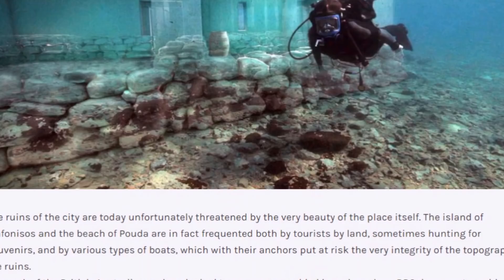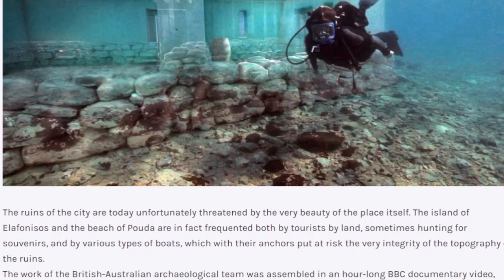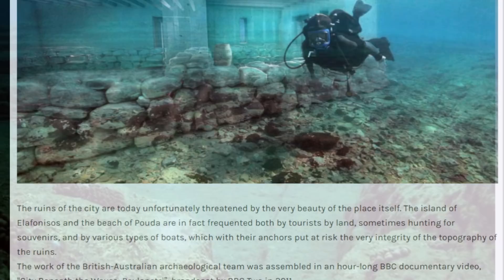Here are some more of the ruins and what they think these buildings may have looked like — though that's all speculation. The ruins of the city are unfortunately threatened by the very beauty of the place itself. The island of Elafonisos and the beach of Pounda are frequented by tourists hunting for souvenirs and by various types of boats, which with their anchors put at risk the very integrity of the topography of the ruins.